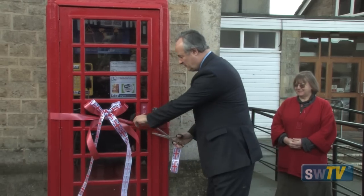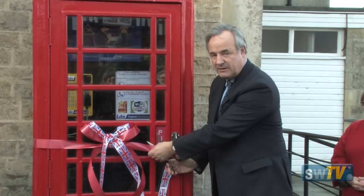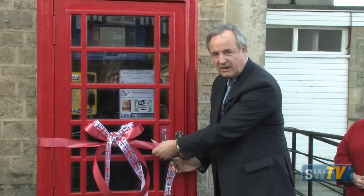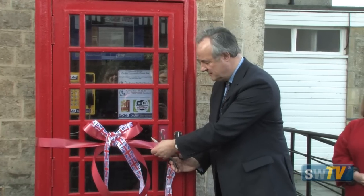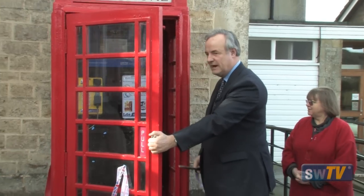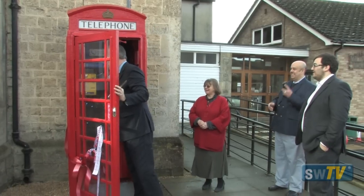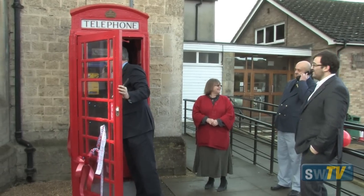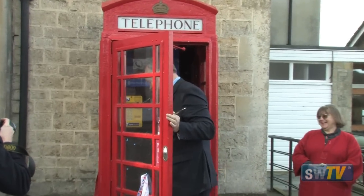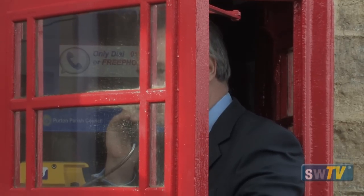And it's therefore with great pleasure that I declare the Purton refurbished phone box to be... — are you all right? It's ringing! To be open! Well done — that actually works!